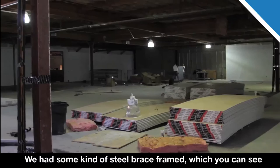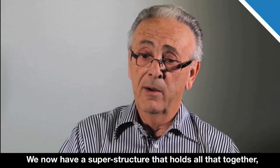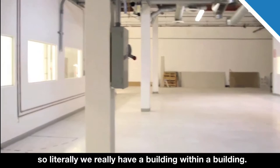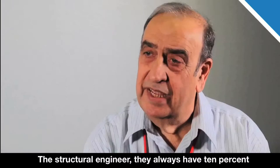We added a steel brace frame — you can see in some locations diagonal steel wide-flange beams which brace the building and reduce movement during an earthquake. We now have a superstructure that holds all of that together, so we literally have a building within a building. Once the building has been upgraded, it protects not just the building but the crew, the people, and everything inside that envelope.